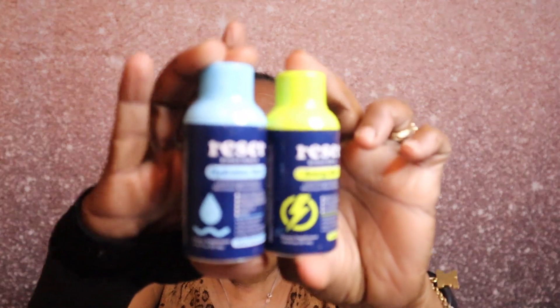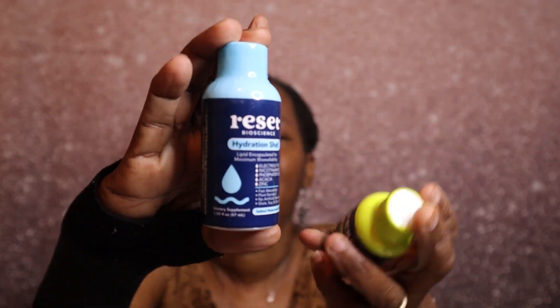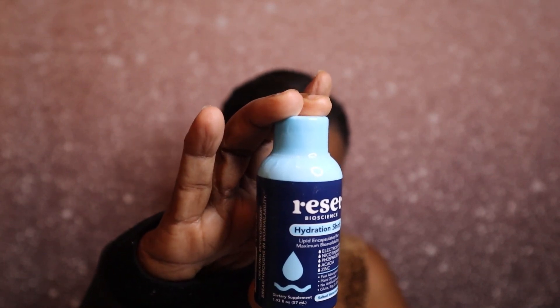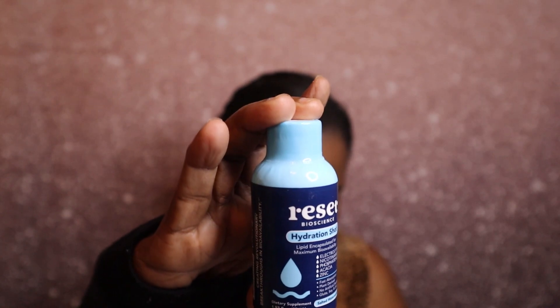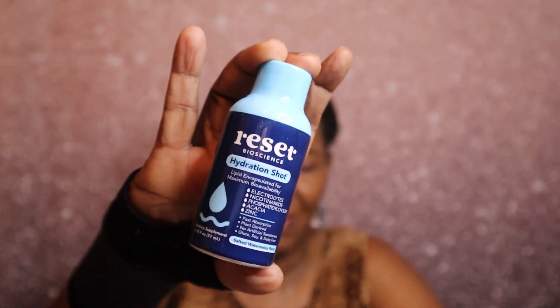The next item looks like a duo from Reset Bio Science — it's a hydration shot and an energy shot. It says 'liquid encapsulated for maximum bioavailability, fast absorbent.' One is in a green apple flavor and the other is salted watermelon flavor.